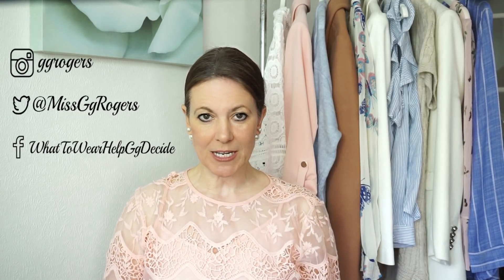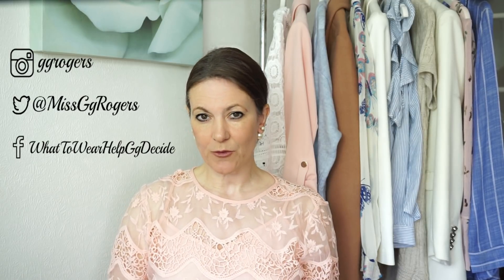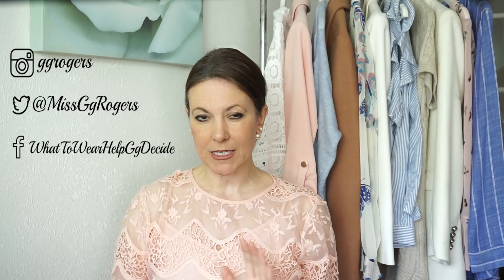Hi everyone and welcome to my channel. Today we're talking about fashion on a budget. I'm going to share with you some tips on how to find some really good pieces without spending an absolute fortune. I've got some examples for you — everything I've picked up is £30 or under, which is about $40, but this is absolutely the top end; most things I've got to show you are a lot cheaper than that.